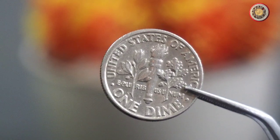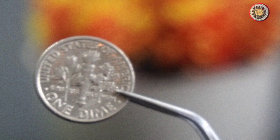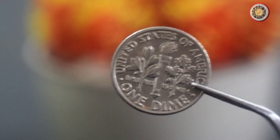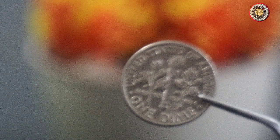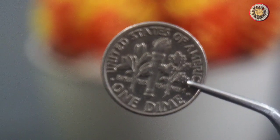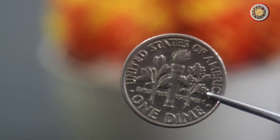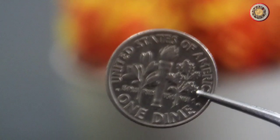Now let's talk about the value of this coin. The value of a 1997 dime can vary depending on a few different factors. The first factor is the condition of the coin. If the coin is in mint condition — meaning it has never been circulated and has no damage — it will be worth more than a coin that has been circulated and has some wear and tear. Another factor is rarity. While the 1997 dime is not considered rare, there are some versions worth more than others. For example, if the coin has an error or a misprint, it could be worth more than a regular one.